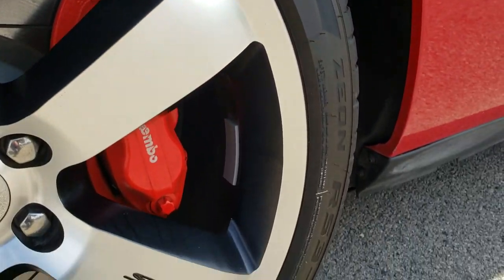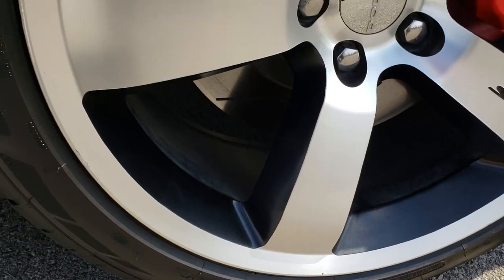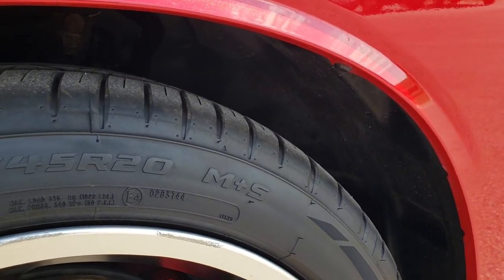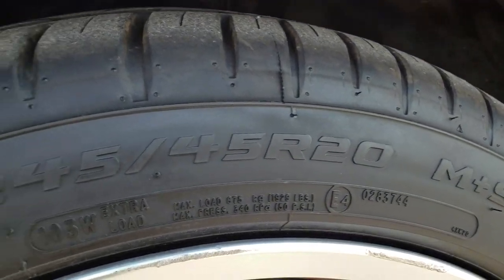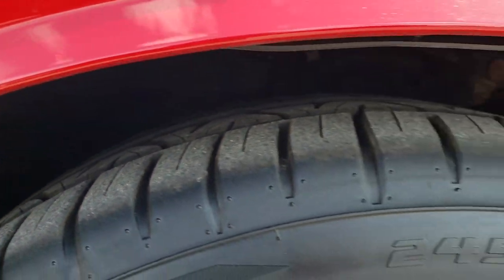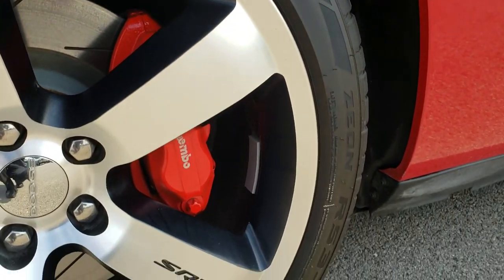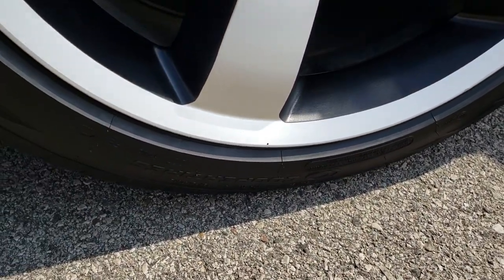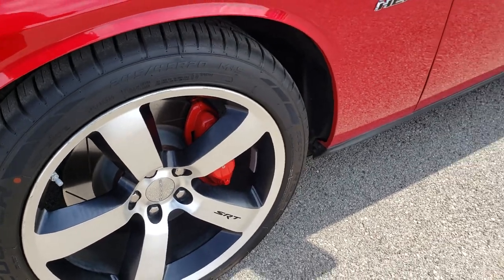This one comes with the 20 inch painted and polished aluminum rims. It also has Cooper 245-45 R20 tires on them. They have probably about 70-80% of the tread left. These are RS3 G1s. Brembo brakes.